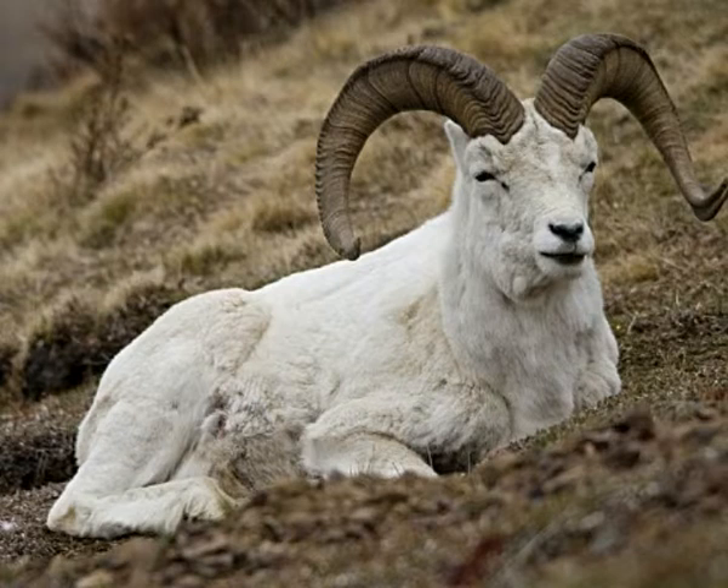Main predators of Dawes sheep are brown and grizzly bears, coyotes, wolverines, wolves, and eagles. Males and females live in separate groups. Males, called rams, form a group called a band of up to fifteen members. Females, called ewes, live in larger groups with their offspring.